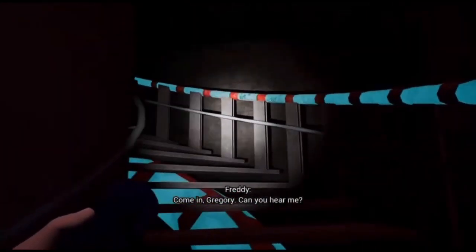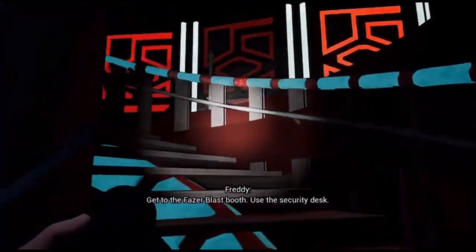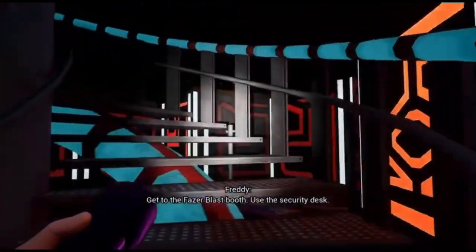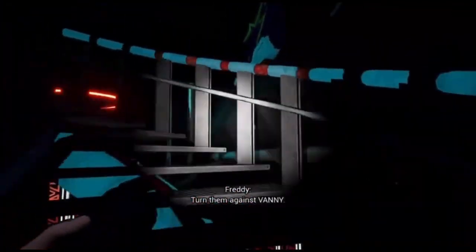Come in, Gregory. Can you hear me? I still have a signal. Get to the Vazerblast booth. Use the security desk. Turn them against Fanny.